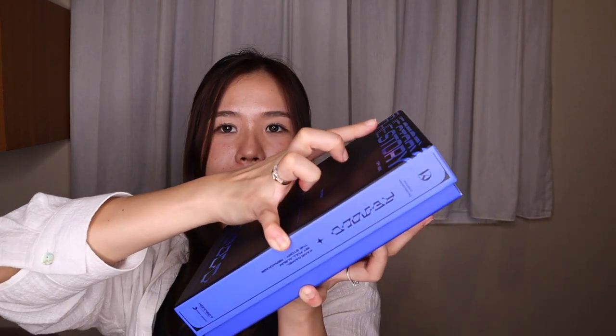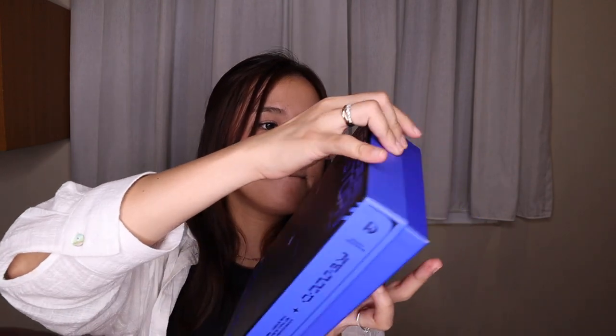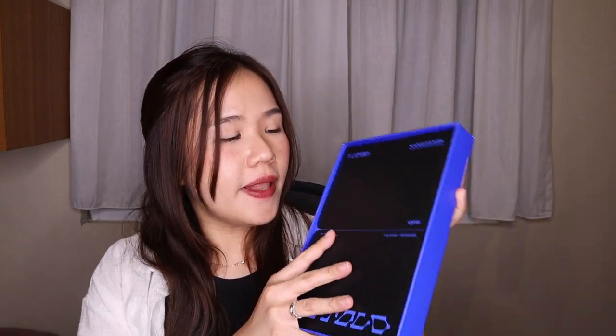Let's move forward to the black version — let's open it. I forgot to open the photobook — sorry guys!